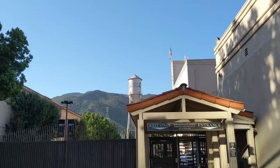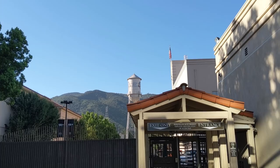Welcome everybody to another vlog. Today we are at the Warner Brothers Studios in Burbank, California. I'm going to be going on the Warner Brothers Studio Tour this morning, and it's something I haven't been on in quite some time — I've been on it once and it was like five years ago.